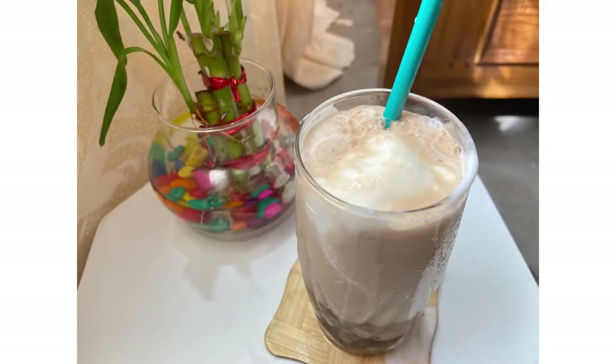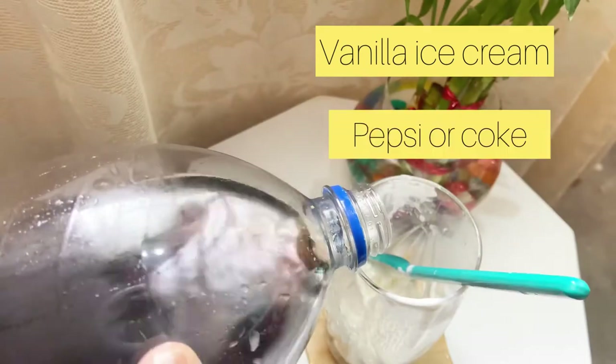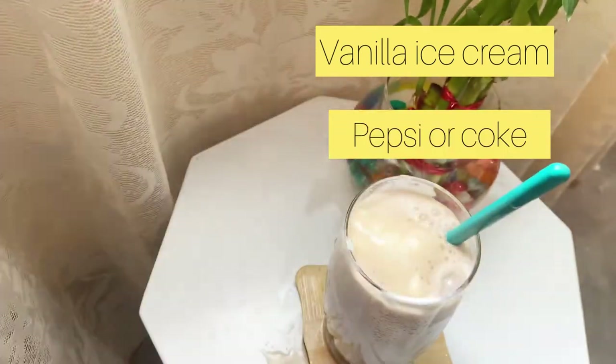The second drink I'm going to make is an ice float — my favorite. We have to add vanilla ice cream and some Coca-Cola or Pepsi and it's ready to drink. I just love it — my favorite!